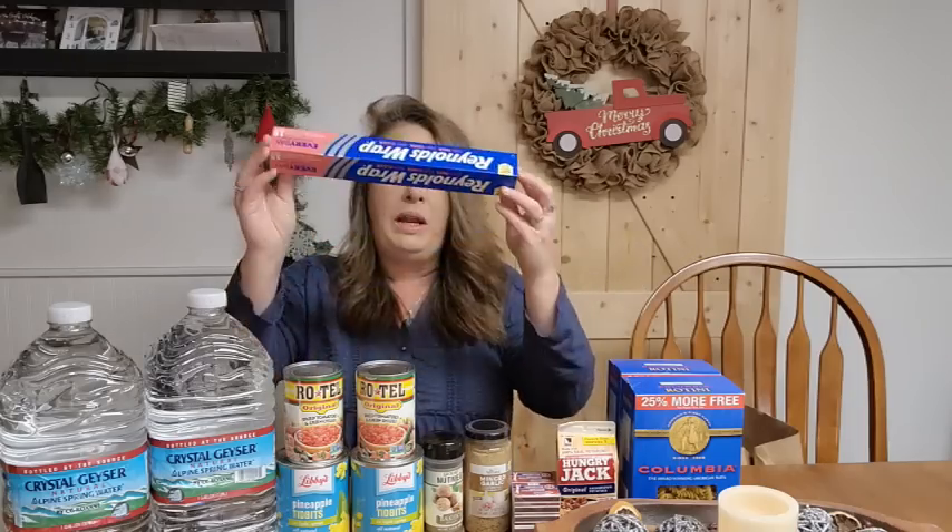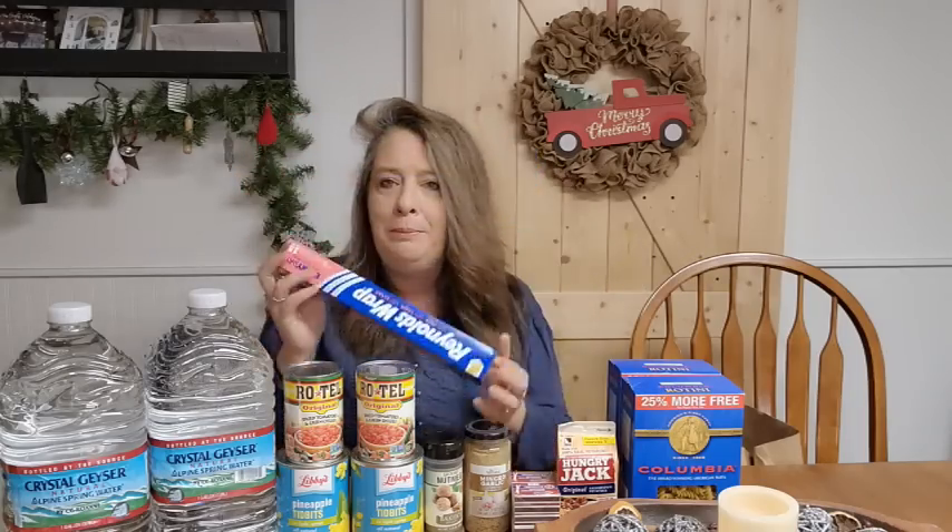I grabbed a Reynolds Wrap aluminum foil. You want to make sure you have plenty of aluminum foil for all sorts of different things — not just for cooking. You can make a super easy solar oven with aluminum foil and a cardboard box, so there are lots of uses for aluminum foil.